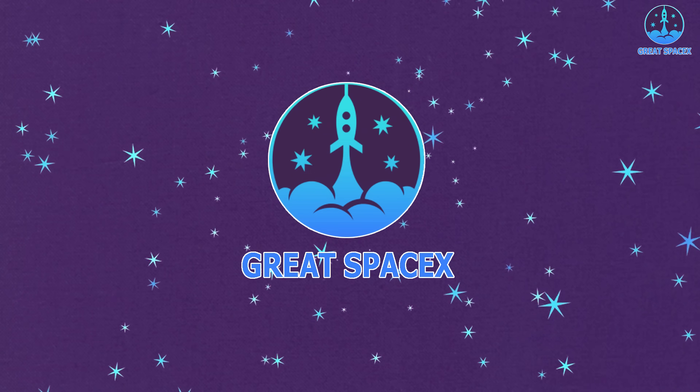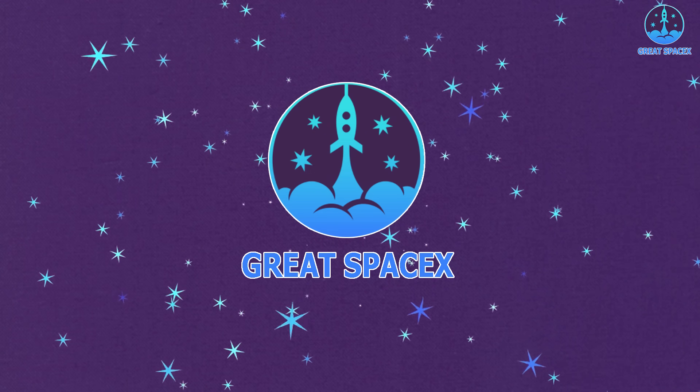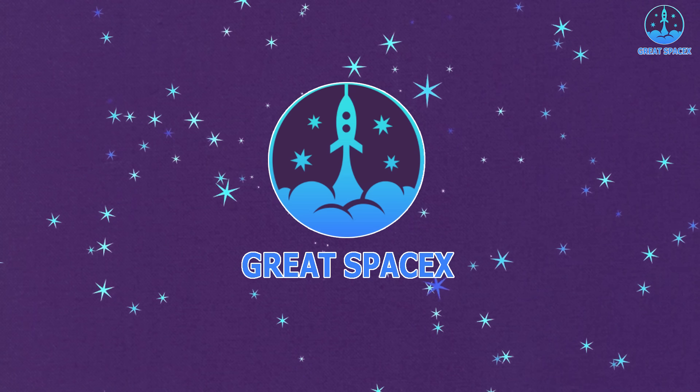In today's episode of Great SpaceX, let's delve into these upgrades that will propel the world's largest rocket towards orbit in IFT-3.